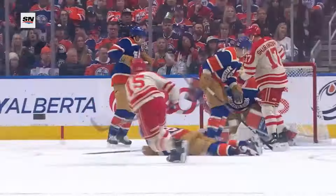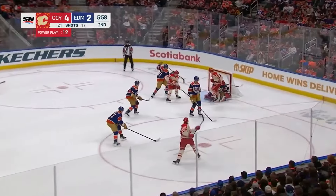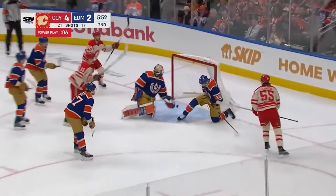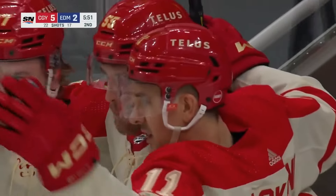That's Corey Perry back to Hannafin, to the point, it's Rasmus Anderson, Hannafin wants it, shoots, loose in front, not cleared. Anderson to Zeri, Hannafin scores! His second of the night, eleventh of the season, and it's 5-2 for the Calgary Flames.